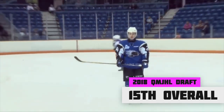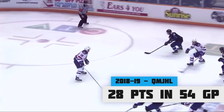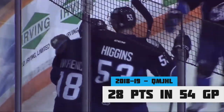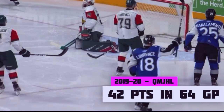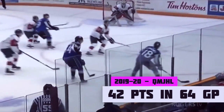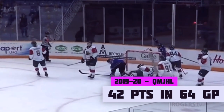After posting 83 points in 49 games in midget, Lawrence was selected 15th overall in the 2018 QMJHL Draft. The New Brunswick native quickly impressed, posting 28 points in 54 games in his first season. With the attention of multiple scouts and the added pressure of his draft year, Lawrence collected 42 points in 64 games this season.